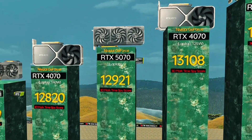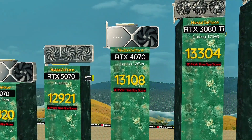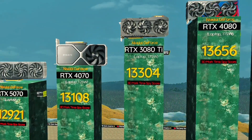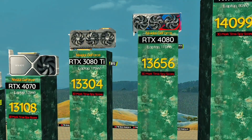RTX 4070, 125 watts — high watt ADA chip, built for stable gaming. RTX 3080 Ti, 175 watts: pure gaming beast. RTX 4080, 115 watts: great balance of heat and speed.